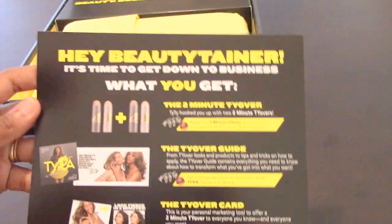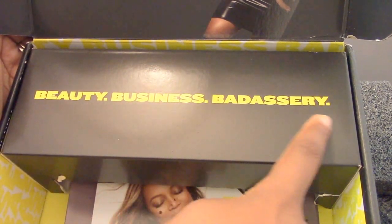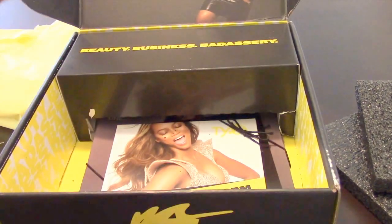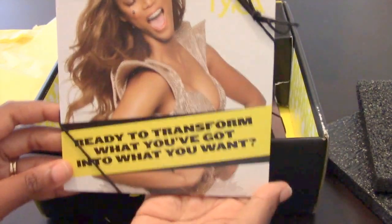You also get your Beautytainer card, which pretty much gives you instructions on how to start off being a Beautytainer — what the first steps are once you receive your kit, and everything you would need to know is on there. And then you have a lot of marketing materials, cards to pass out to other people.